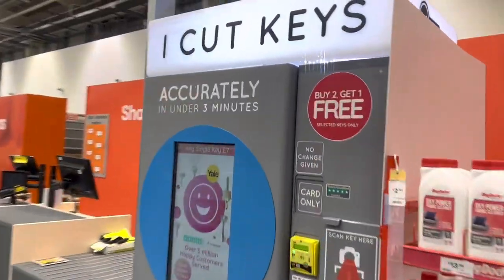Before I hand the property over to my letting agent I always get some keys cut. I give a set to my agent so they can do viewings and fully manage the property, I keep a set myself for when contractors need access or emergencies, and I get two sets cut for the tenants. Where I go for key cutting used to be Timpson's, but I found they're really expensive. At B&Q they have a key cutting machine and usually have a two-for-one deal, which always works out cheaper — though if it's a unique key the machines won't do it and you'll have to go to a specialist.